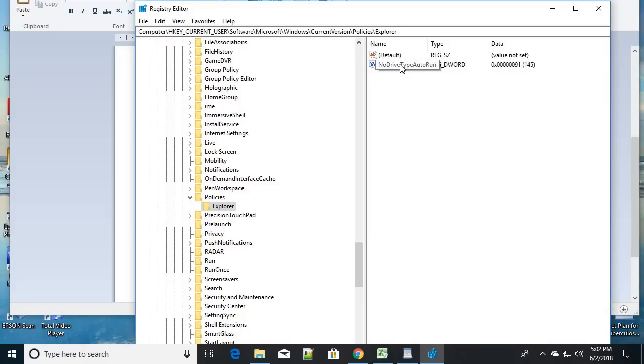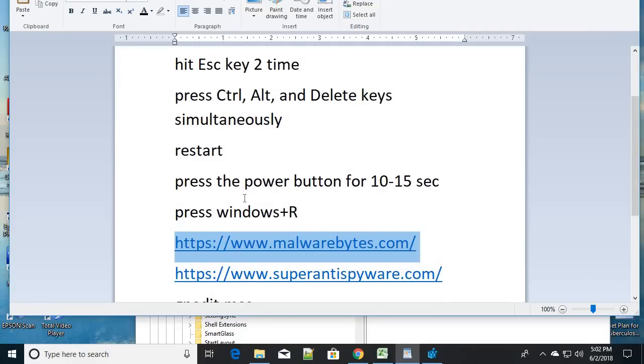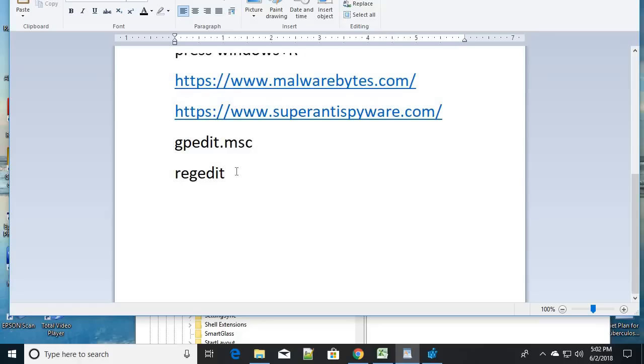Delete that file and everything should be okay. Do not delete any other files as it may harm your computer. So follow these steps to fix the problem: press Escape, try Alt+Ctrl+Delete, then force power off. To get rid of malware and viruses, run those tools. Then follow the gpedit or registry steps to fix the taskbar if it is disabled. Be sure to share this video to help others — like, subscribe, and comment. Have a good day, catch you in the next video.